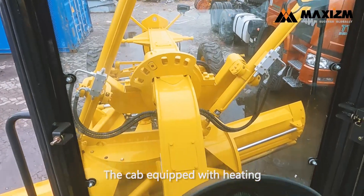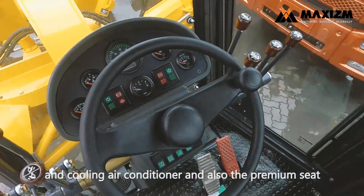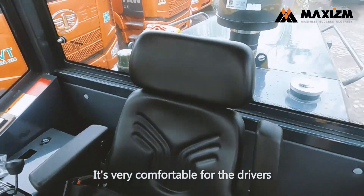The cab is equipped with heating and cooling air conditioner and also a premium seat. It's very comfortable for the drivers.